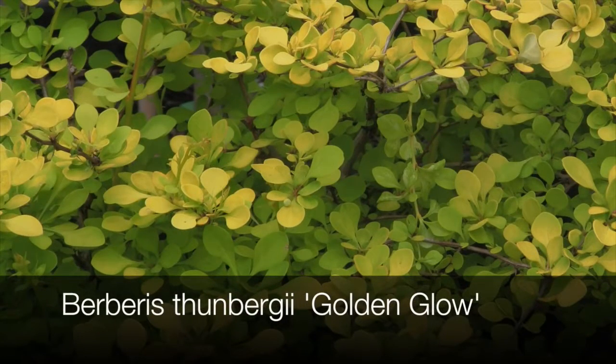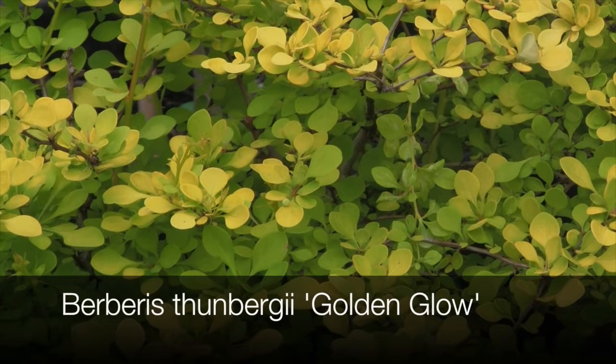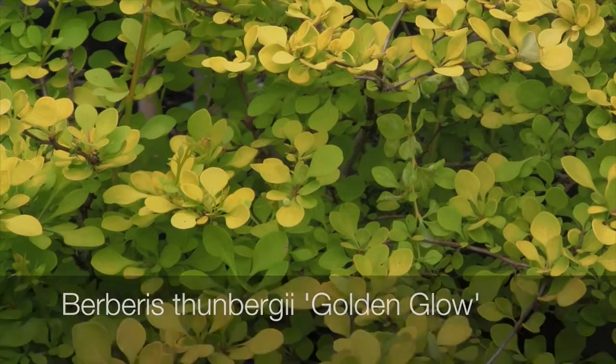Berberis 'Golden Glow' is slightly larger than the dwarf forms and can reach around two meters in height. It has soft buttery yellow foliage and is best grown in afternoon shade, though morning sun will help it keep its golden color.